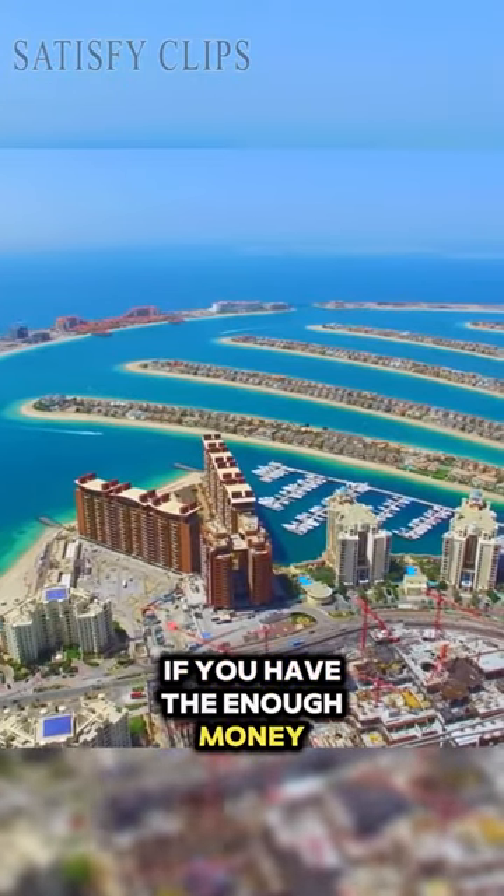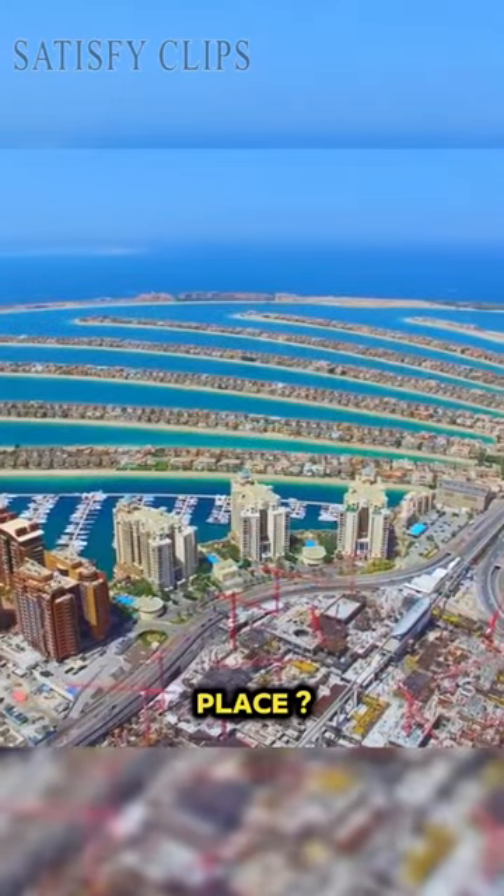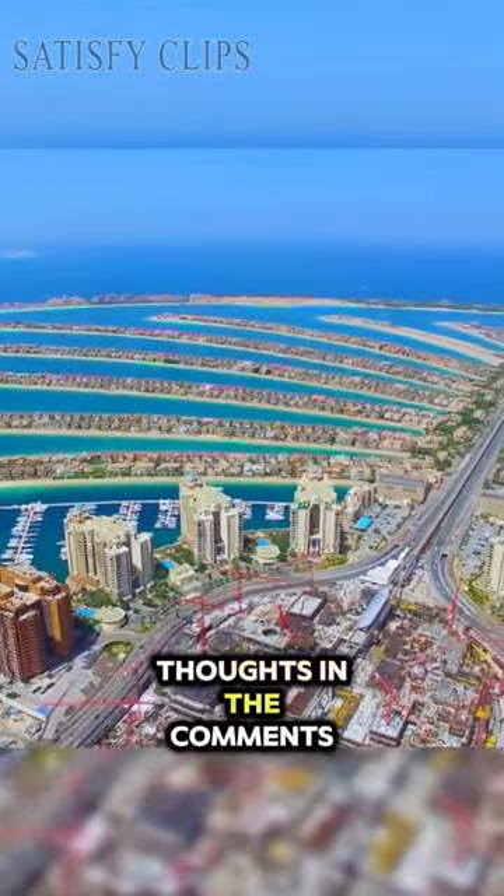If you have enough money, would you like to visit this place? Feel free to share your thoughts in the comments.